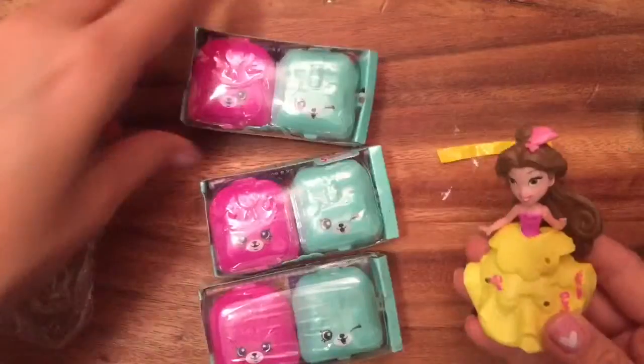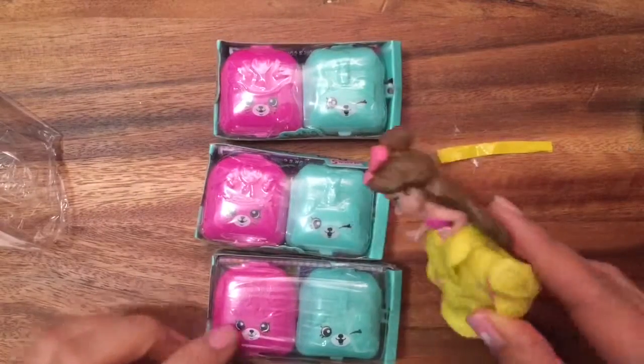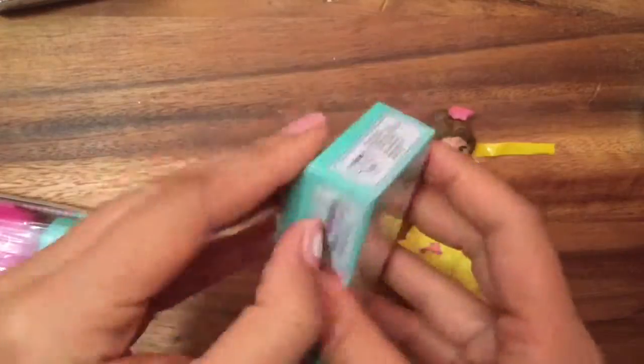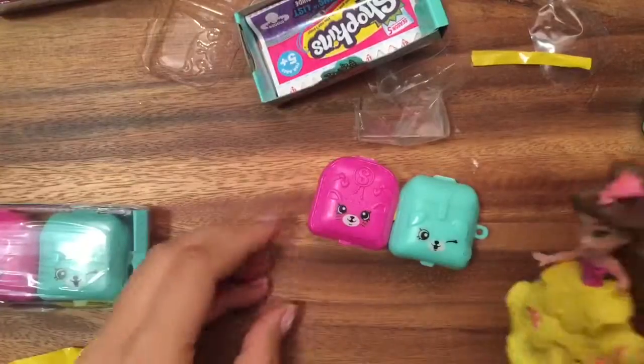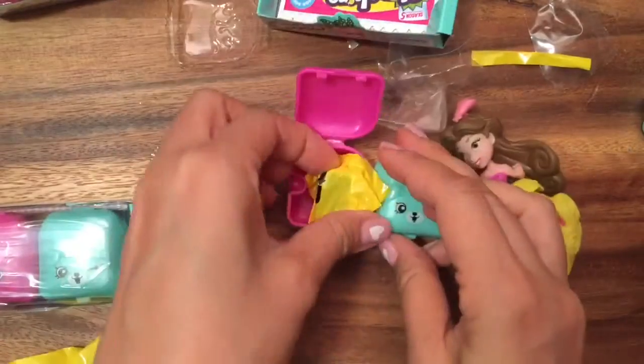Okay, now let's open up the rest of them and see what's inside. I'm gonna pick this one, and Princess Belle picks the middle one. Let's open it up and see what's inside — I can't wait to open up my surprise! Let's open up this mystery bag and see what's inside.